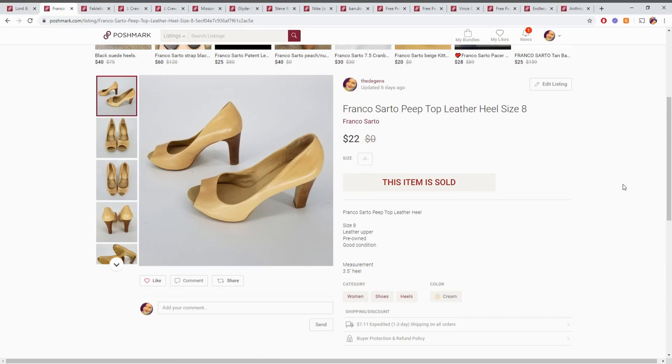Up next are these Frank Starro heels. These we got from a Goodwill trip on a dollar day. I don't think they were actually a dollar — I think they were about four dollars. So we made a profit of about eleven dollars on this. Pretty good profit. Shoes are really easy, and not a lot of work went into getting those listed.